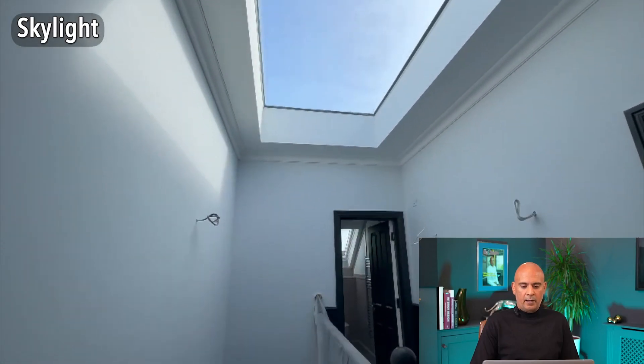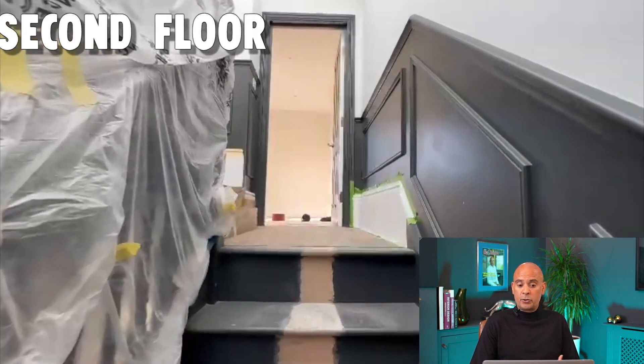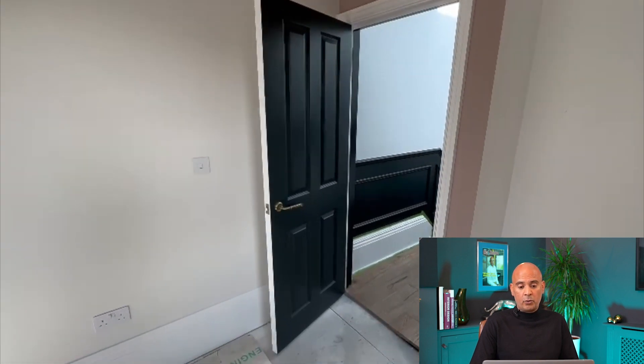Throughout this house we've got plenty of wow factors, but the best one is this skylight which brings in natural light and shows a clear blue sky on a summer's day — it looks lovely. Coming up to the top floor, this is all new value-add planning. It was originally a two-storey house and upstairs we've created two bedrooms. This is the first bedroom — we've gone for pink wardrobes and a desk there, with spray painted doors.